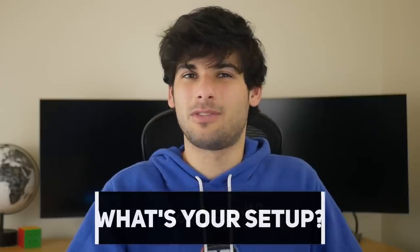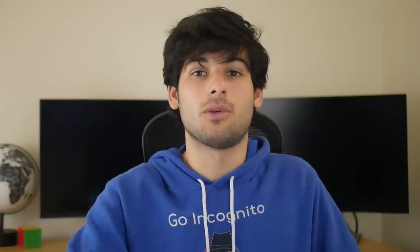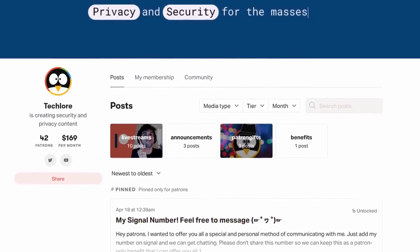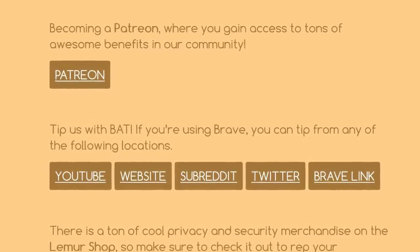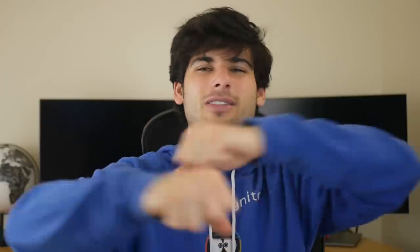Everyone has a different setup, so leave your browser setup in the comments below — I'd like to see what you do or what you have. I'll leave mine down there as well, as I have different setups across my different devices. If you like this content, give us a like below, share it with your Chrome normies, and subscribe to catch our future content. Thank you to our patrons who are continually supporting our work, and if you want to support us through other methods, we are on things like Brave Rewards for users who use Brave. Thanks for watching and have a great rest of your day.